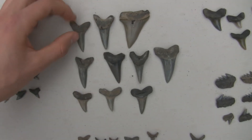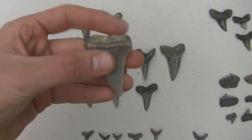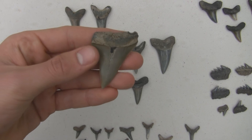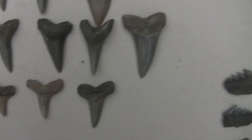Got a lower, got some lowers, and a nice upper here. Pretty big. Some other nice ones.